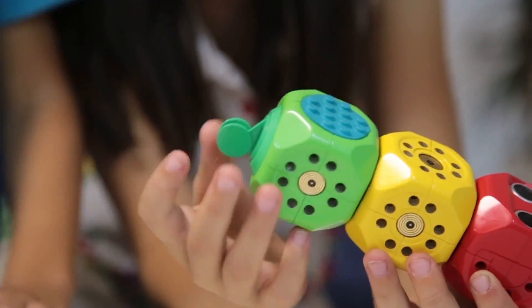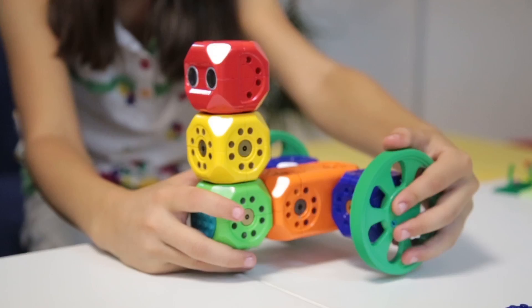We are embedding different electronics, such as microcontrollers, sensors, motors, and even cameras into the cubes. This way, kids can easily build unique robots with different functions and in any shapes they can imagine.